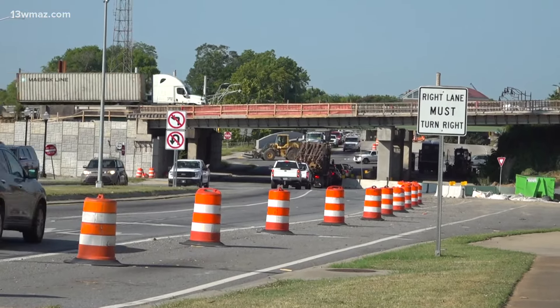Reporting in Macon, Fahri Hubbard, 13 WMAZ News. Good to see the progress. Final touches on the project are in the works now. GDOT says you still need to be careful on the roads because construction workers are out there at various hours of the day and night across the state.